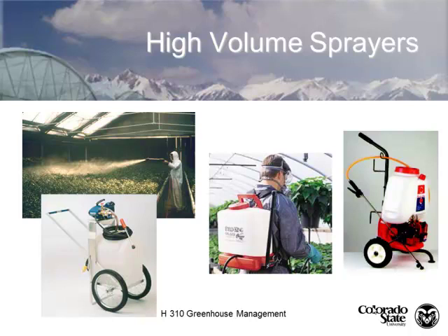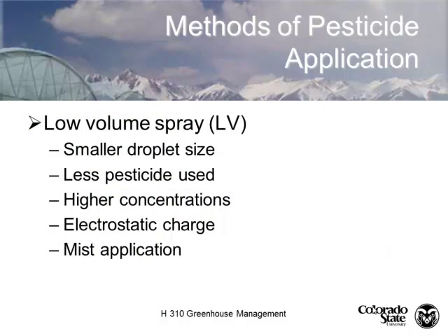Here's a high-volume sprayer — a DRAM type — with a gentleman doing a nice high-volume spray application. There are also backpack sprayers and all different kinds. Low-volume sprays have a smaller droplet size; we use a lower pesticide rate applied at a higher concentration, typically as a mist. Some applicators electrostatically charge the particles to make them attach to the insect and make them more lethal.